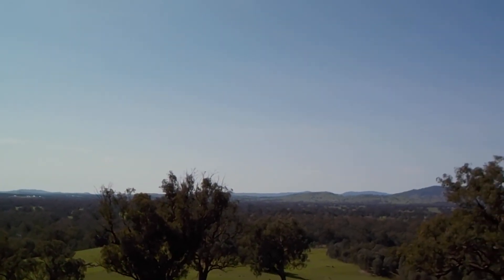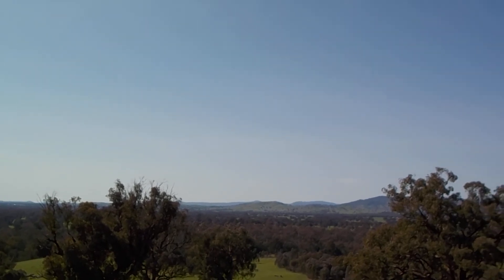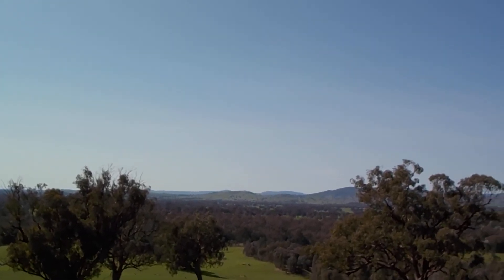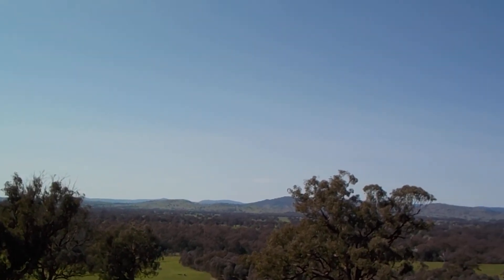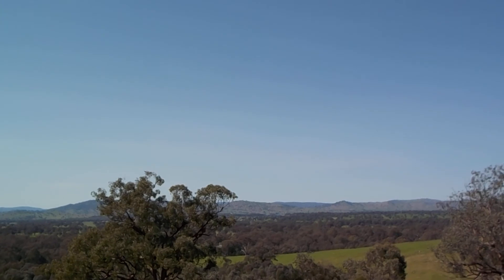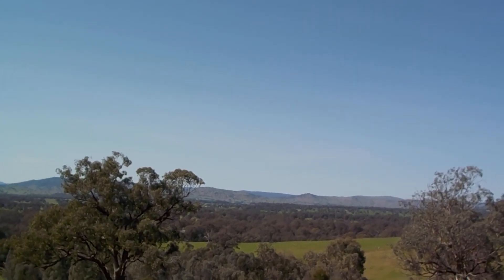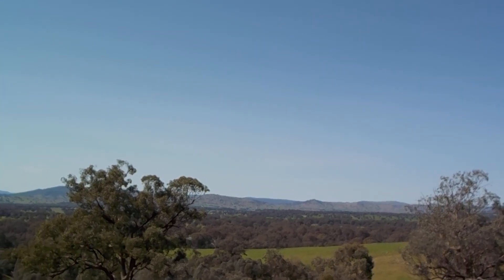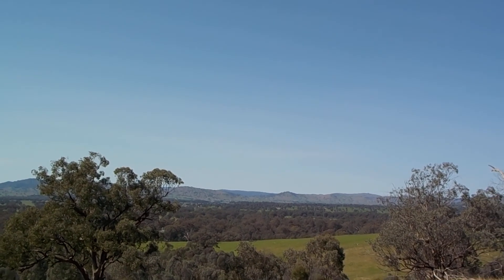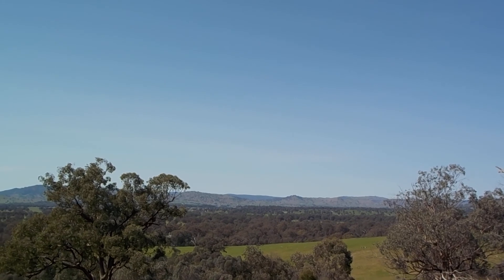As you come along, the dam is going to be off to our right, following the Murray floodplain all the way up here. And just in front of us is the dam and the wall on water. You won't be able to see it because of the tininess of the video.